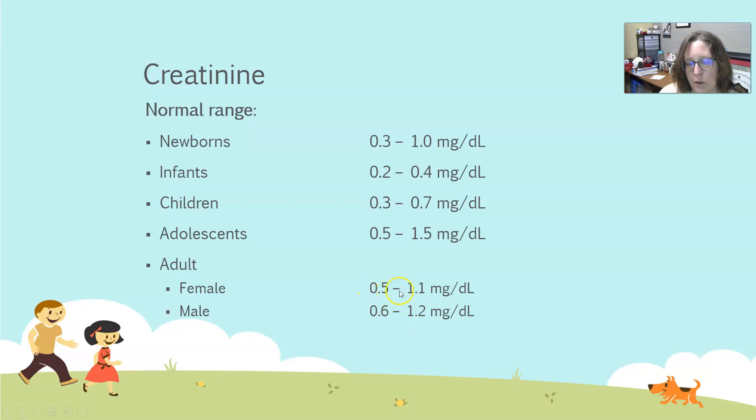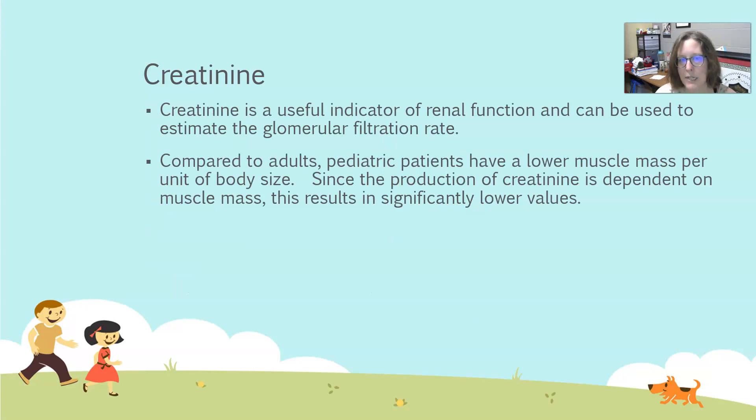For adult females, it's 0.5 to 1.0 mg/dL, and in males, 0.6 to 1.2 mg/dL. Creatinine is related to muscle mass, and obviously newborns and infants don't have high muscle mass. Children have a smaller one but start acquiring more. In adolescents they gain more muscle, especially males. Creatinine is a useful indicator of renal function and can be used to estimate glomerular filtration rate. Pediatric patients have lower muscle mass per unit of body size, and because creatinine production depends on muscle mass, that is why they have lower normal values than the adult population.